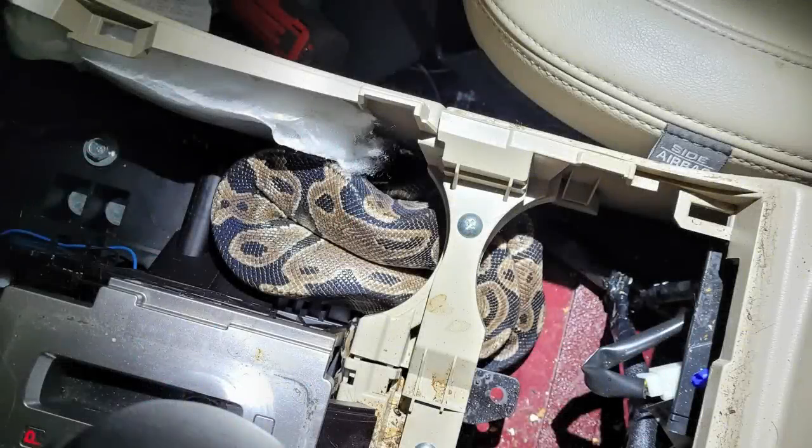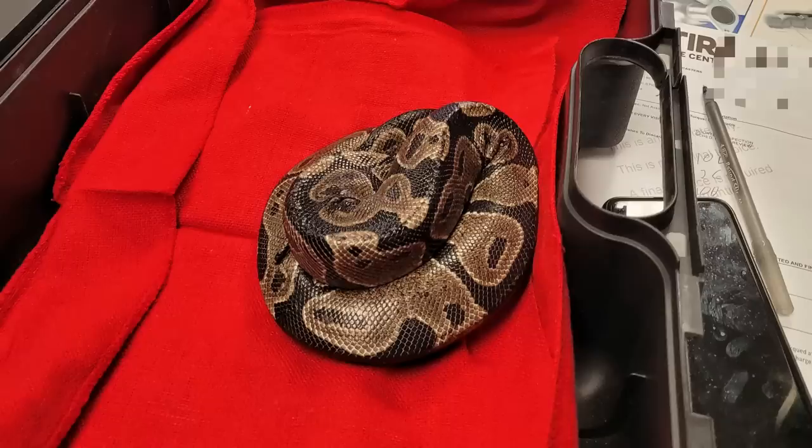This customer came in because they said they lost their snake in their vehicle. The technician said it took a couple of hours, but they decided to look underneath the center console and that's where they found it.